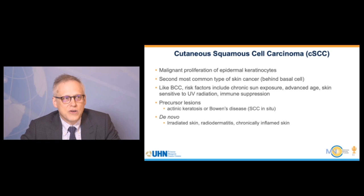Cutaneous squamous cell carcinoma is a malignant proliferation of epidermal keratinocytes. It is the second most common type of skin cancer behind basal cell. Like basal cell, it's associated with sun exposure, advanced age, and sensitive skin to UV radiation. It's also more common in immunosuppressed patients. Precursor lesions include actinic keratosis, which can be treated with local therapy, and in situ disease also called Bowen's disease. There are also de novo cases found in patients with irradiated skin or chronically inflamed skin.